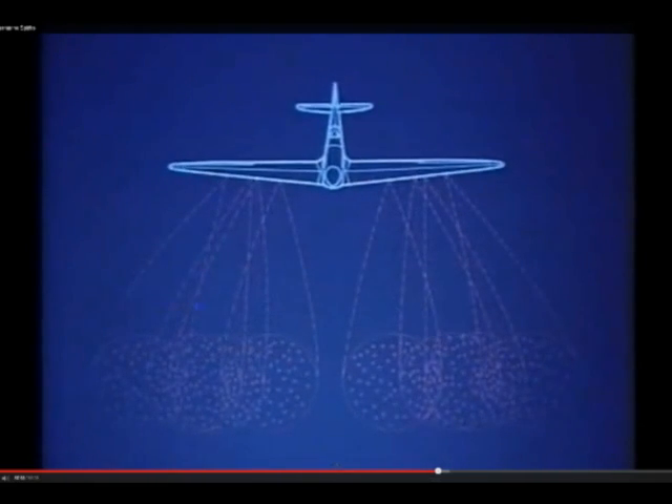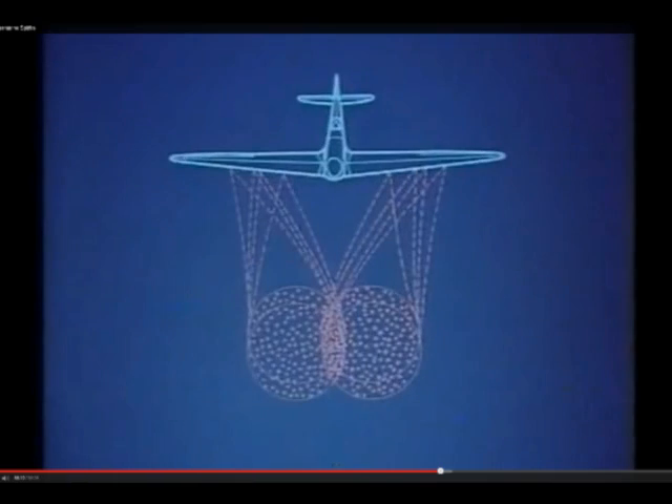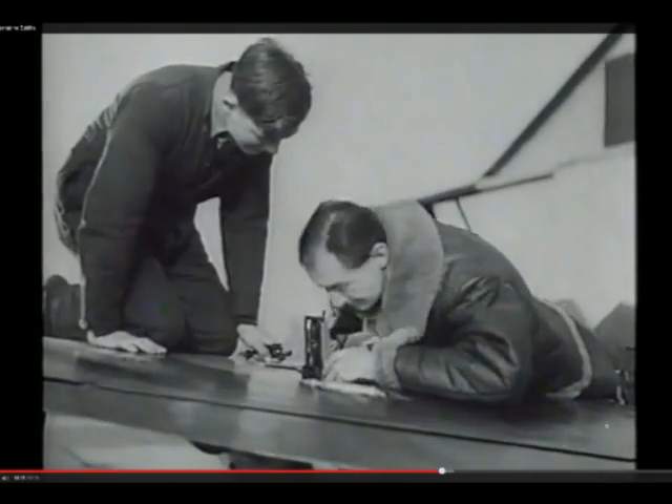As well as slowing down and spreading out with range, bullets dropped due to gravity — over five feet at 400 yards. So the armourers carefully adjusted the guns and the reflector sight so that they harmonised, and the cones of fire would converge, usually about 250 yards ahead. Careful pilots checked their work.